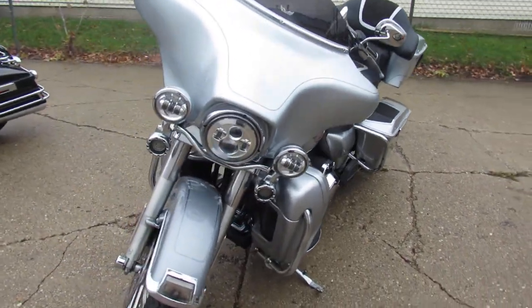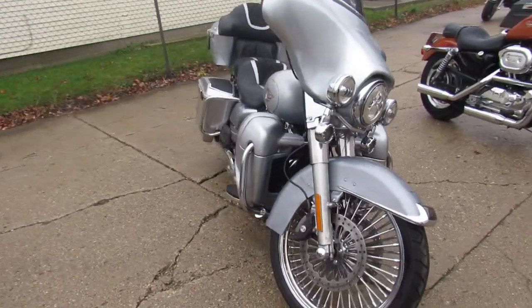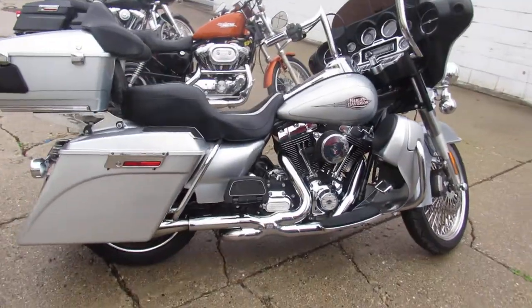Hey guys, ApprovalPowerSports.com here loading up the Harley-Davidson. If you're looking for a pre-owned Harley, we've got it. This one here, take a close look — 2012, big wheel bagger in that liquid silver.